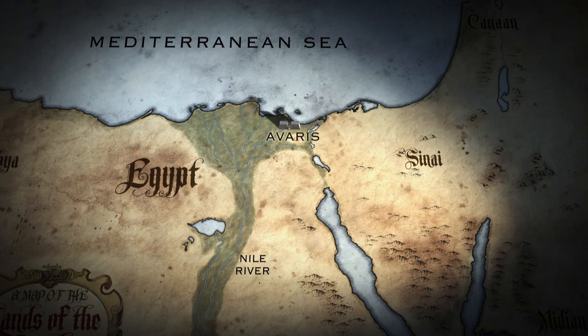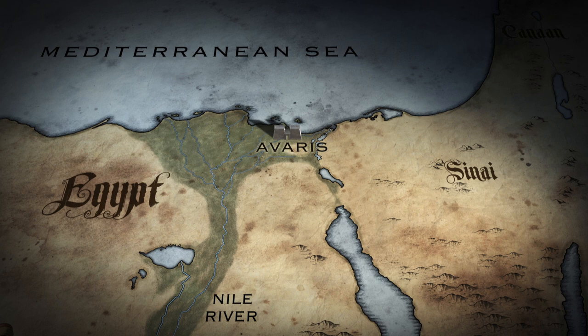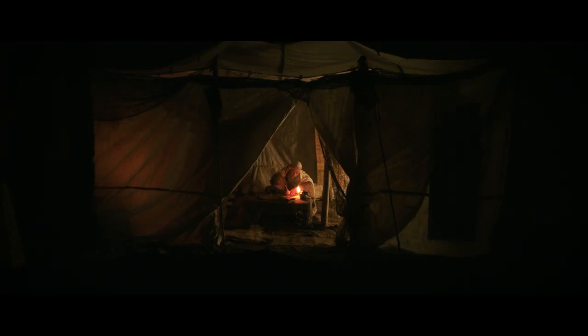We talked about that example of Ramesses being the name given to the city that the Israelites lived in. We think it's probably Avaris that they lived in, and that name has been changed at the time of Josiah for the audience of Josiah's day — at that time they would have known about Ramesses but never would have known about Avaris. So if this Northwest Semitic script was available and you're looking at the Middle Kingdom as being a time when the Exodus could have happened, do you think that Moses could have then written the first five books?